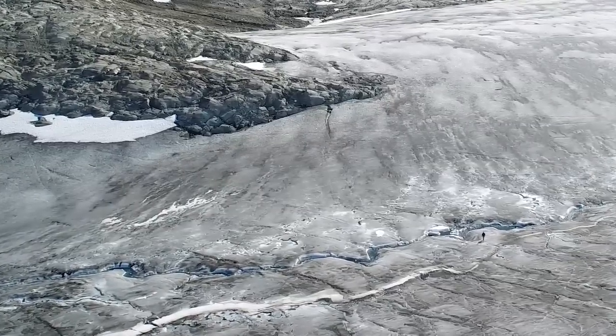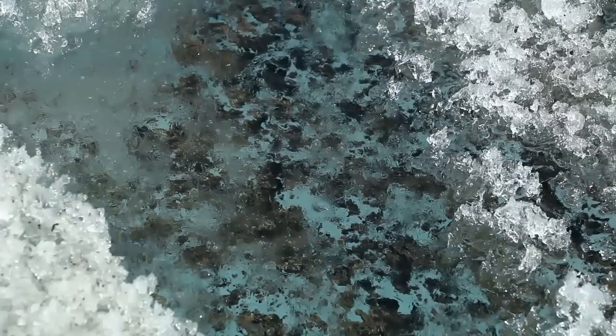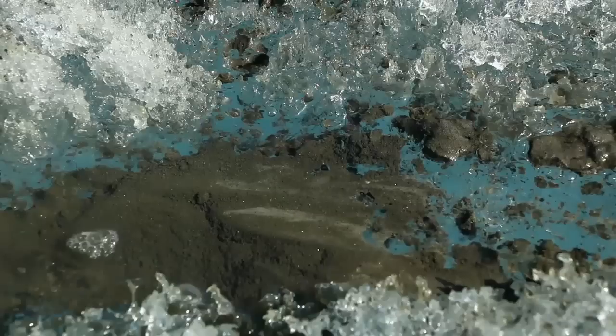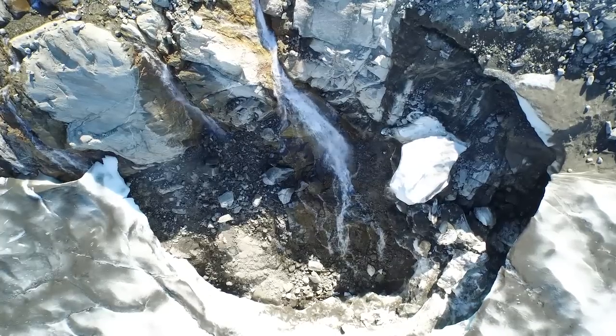In the summertime, meltwater cascades along Helheim's edges. And if you kneel down, you find these turquoise pools filled with cryoconite, a fancy name for dirt. Helheim is a landscape unto itself.